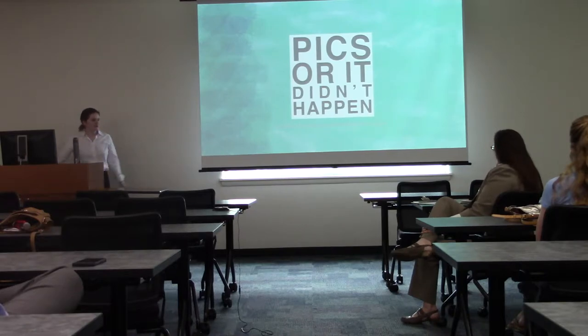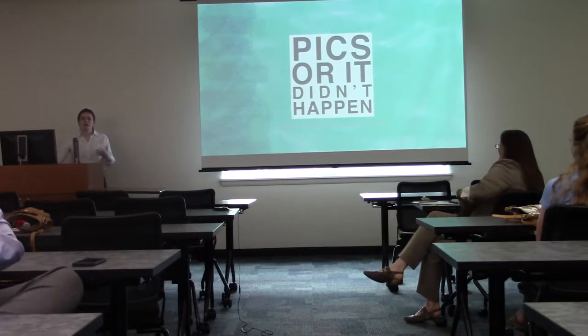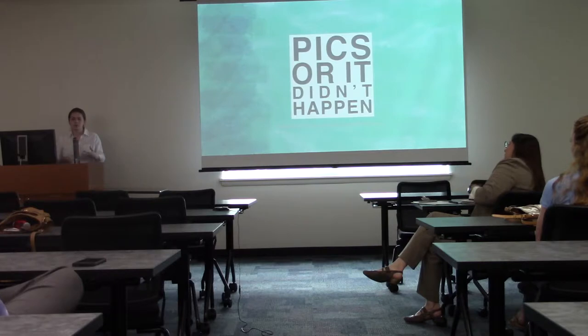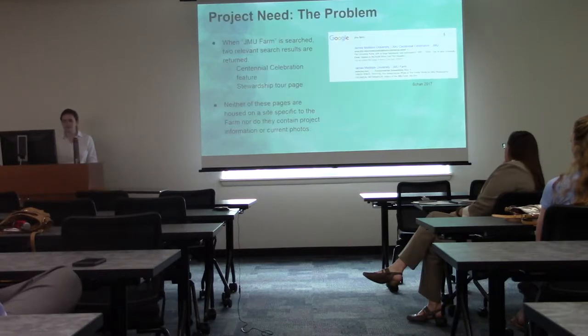A lot of the reason for completing this project was so that more than the people performing the research would know about the projects being completed, because this is a resource for everyone and everybody should have an opportunity to learn about what's taking place on the property.